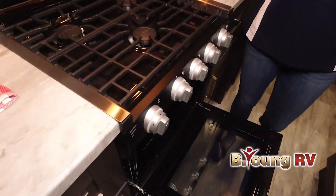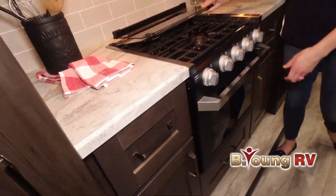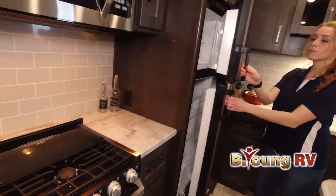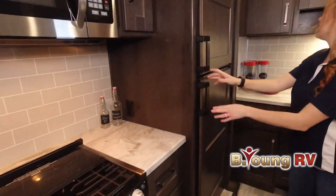Be sure to subscribe to our channel to receive up-to-date videos on all our new and used RVs. At Be Young RV, "be young, have fun" is so much more than a slogan — it's how we live our lives.